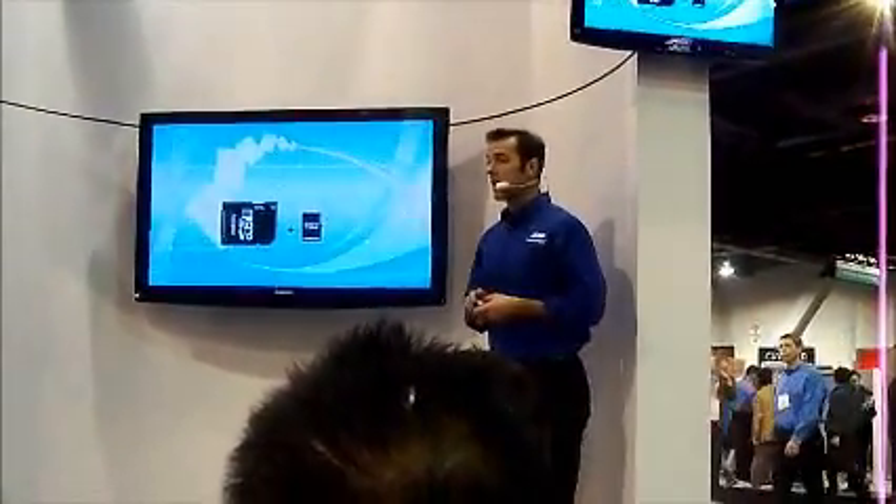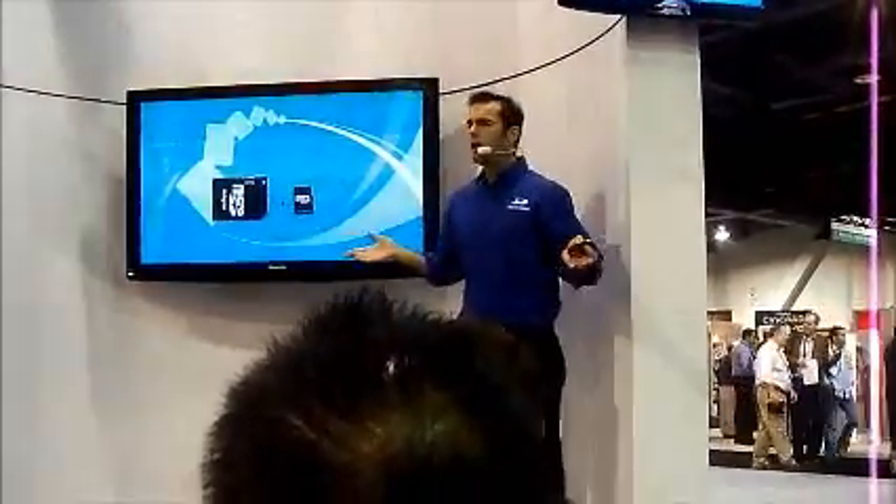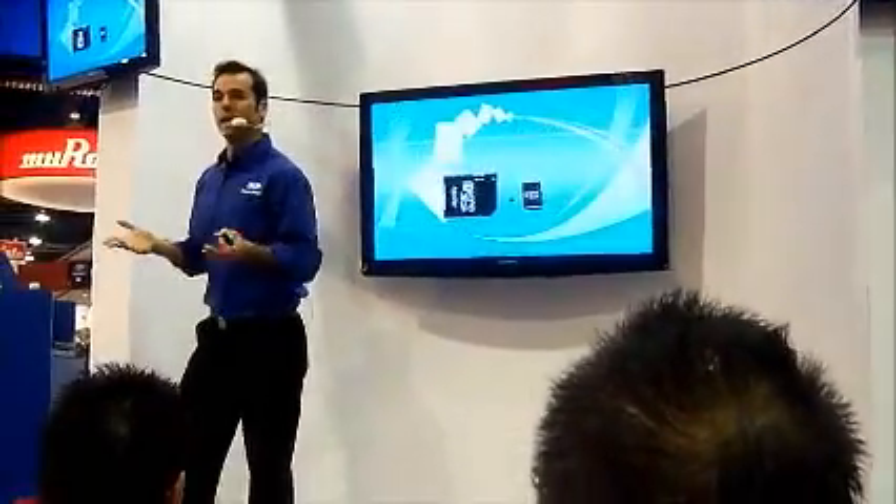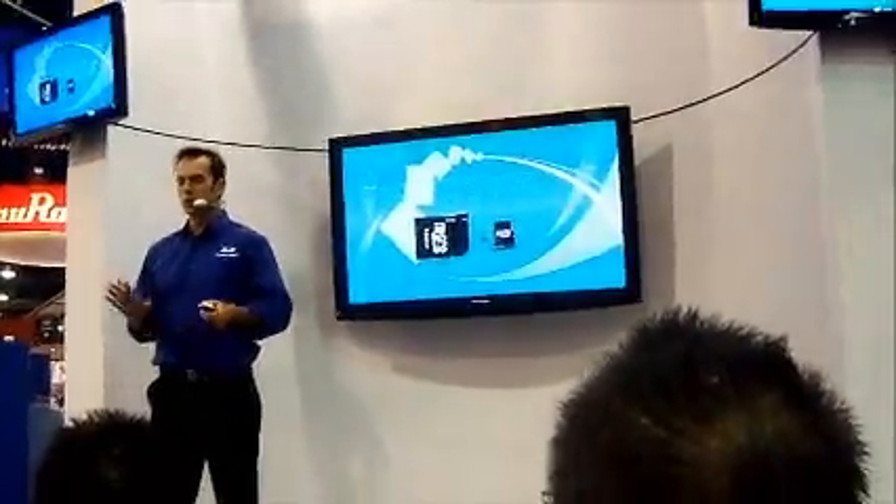Micro SD helps you save money by purchasing the memory that's right for you and your phone. You don't need to replace your phone when you use up your memory — just get a larger Micro SD card. And it's pretty good for the environment too. We're trying to move on to some green stuff here at SD.